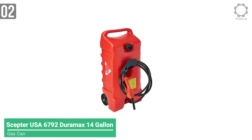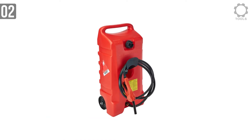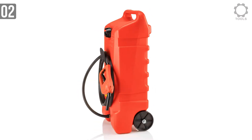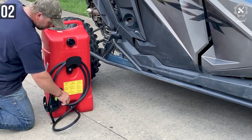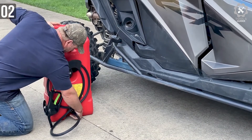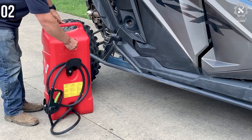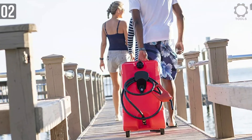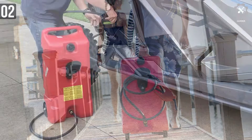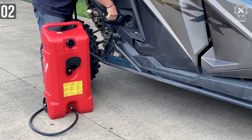At number 2 we have the Scepter USA 6792 Duramax 14-Gallon Flow and Go Fuel Caddy. The Scepter USA 6792 is your portable filling station, capable of holding up to 14 gallons of gasoline — enough to cover an entire trip. No lifting, no spills, and no overfills. That's the motto of Scepter. The Duramax is ideally suited for farm and rural use, as well as cottage and marine applications.